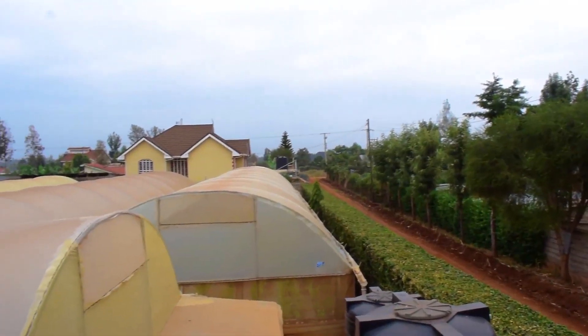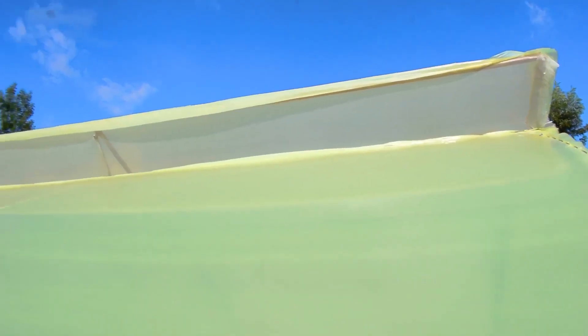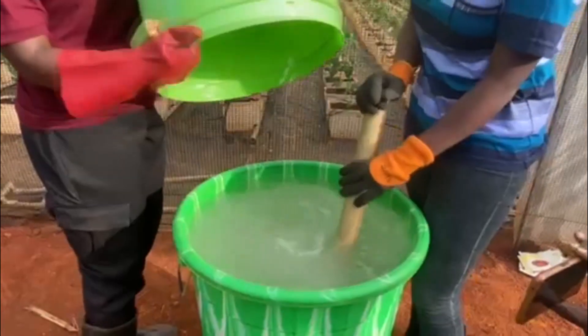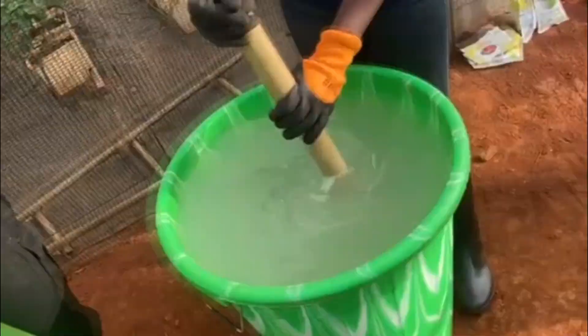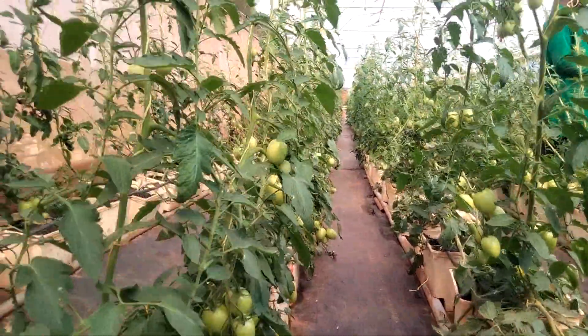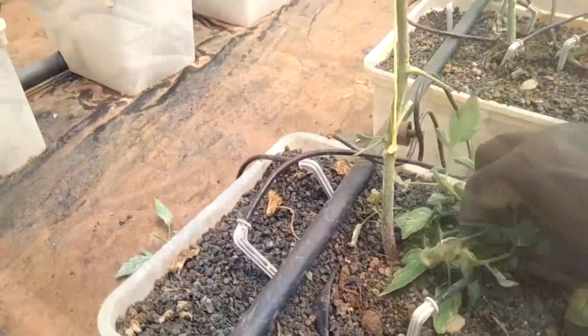We can train you on how to set up units specific to various climates, and how to make nutrient solution formulations for various types of crops and specific to their different stages of growth.